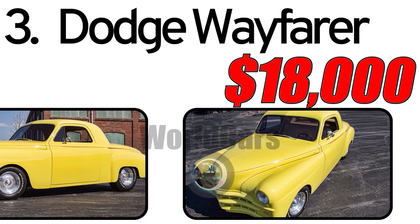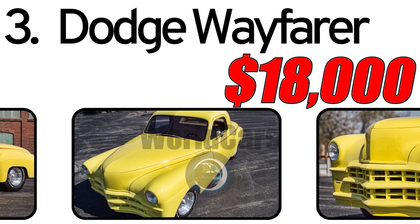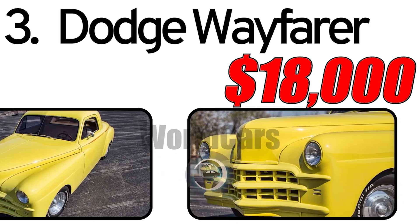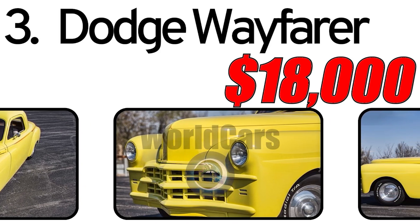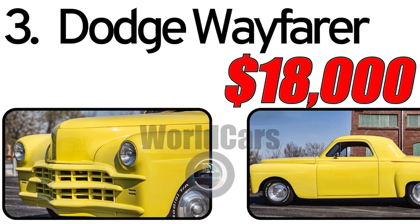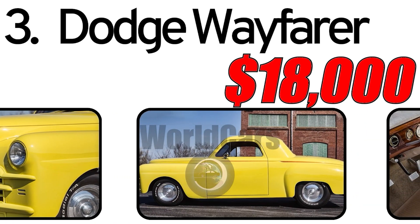Dodge Wayfarer 1949. The Dodge Wayfarer, introduced in 1949, is a classic automobile that emerged during the post-World War II period. Dodge aimed to meet the rising demand for stylish and reliable cars as the automotive industry underwent significant transformations in design and technology.